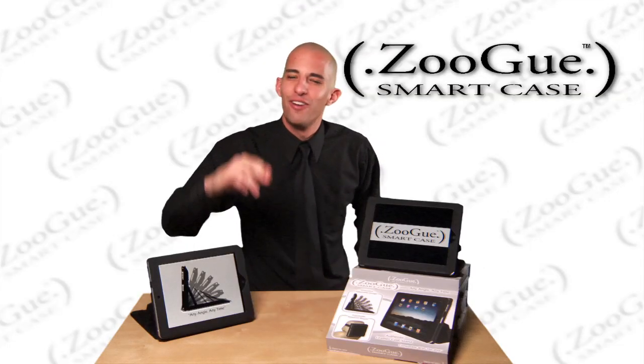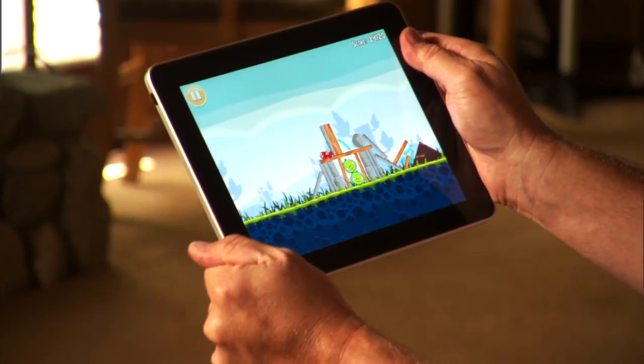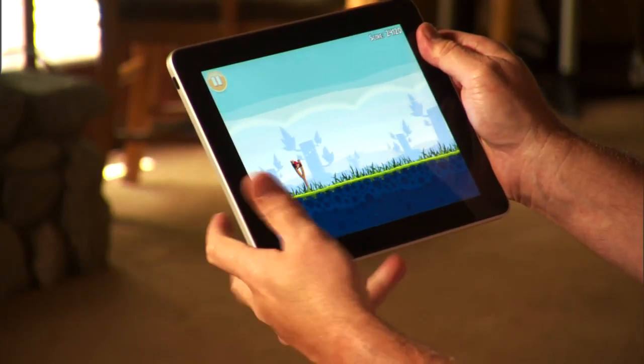Tim Angel here, the inventor of the Zugu Smart Case. Are you tired of holding up your iPad with one hand? Well, not anymore. The Zugu Smart Case — your hand won't be sore anymore.